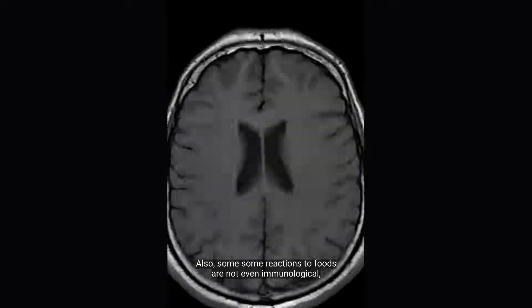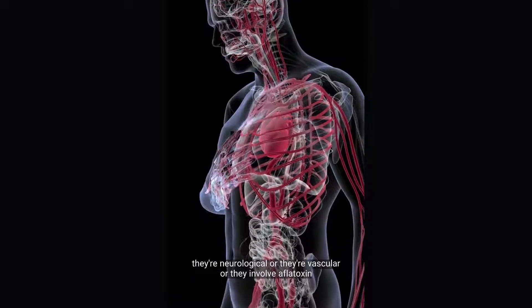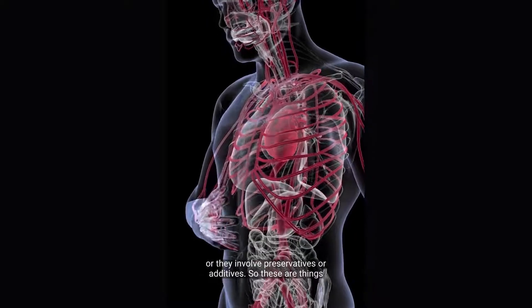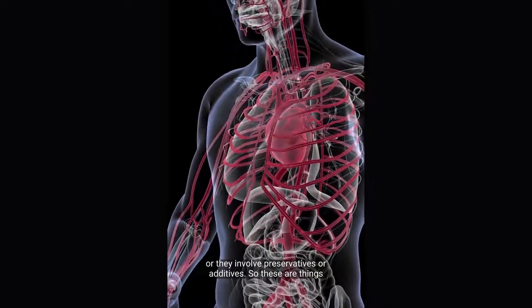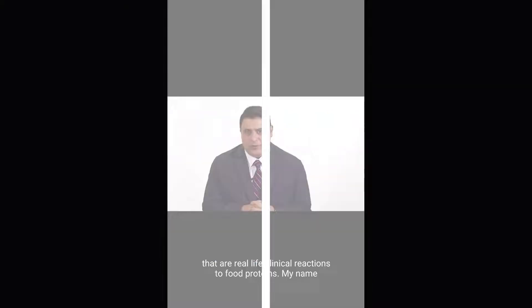Also, some reactions to foods are not even immunological. They're neurological, or they're vascular, or they involve aflatoxins, or they involve preservatives or additives. So these are things that are real-life clinical reactions to food proteins.